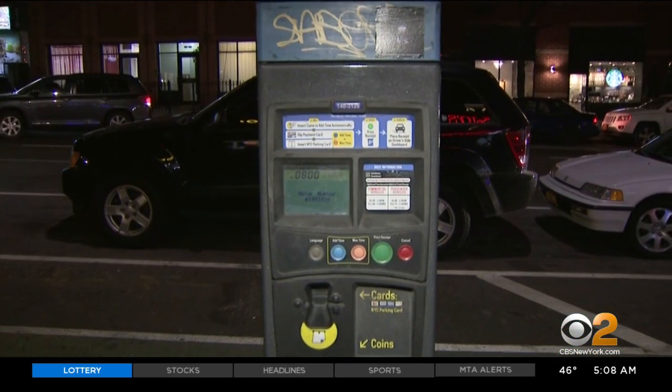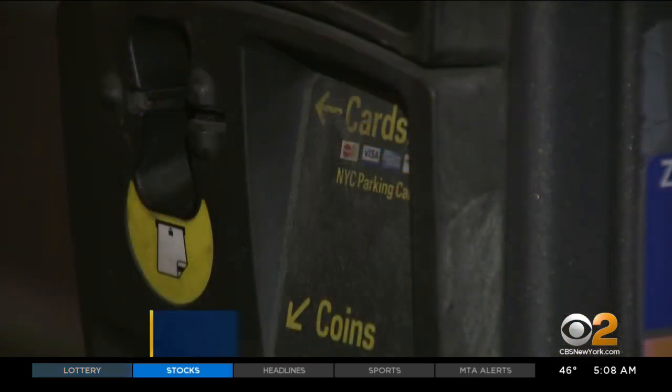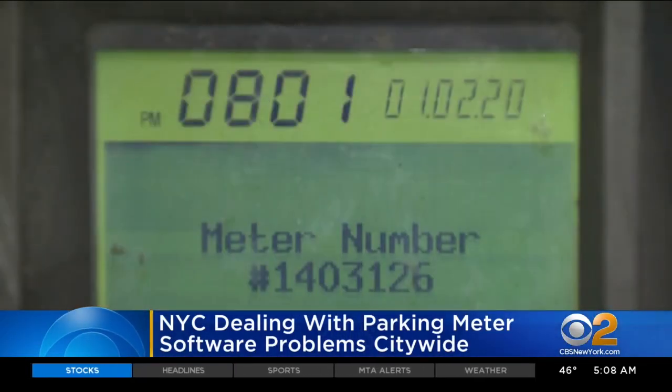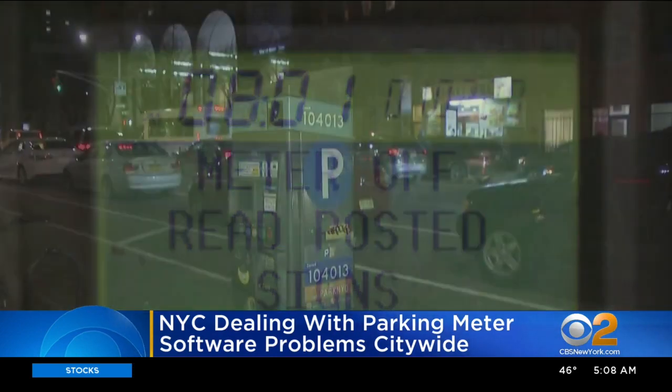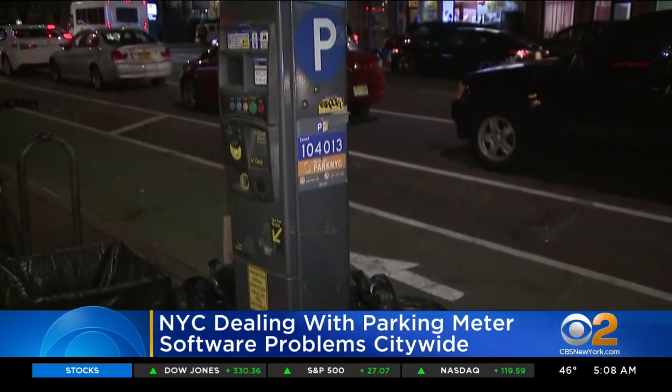It turns out the software had an established end date of January 1st, 2020, and was never updated by the vendor. Drivers can still pay with coins, and you can use credit cards via the NYC Park NYC app.